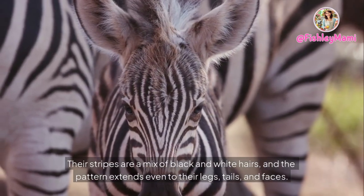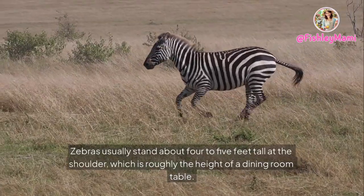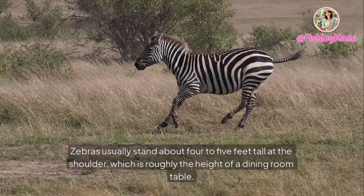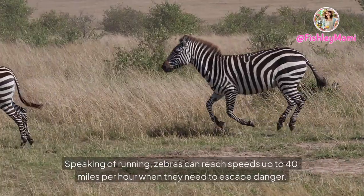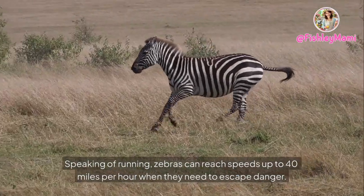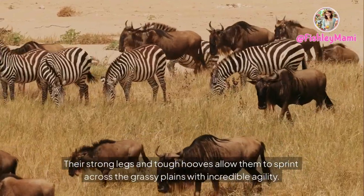Their stripes are a mix of black and white hairs, and the pattern extends even to their legs, tails, and faces. Zebras usually stand about four to five feet tall at the shoulder — roughly the height of a dining room table. They have a sturdy, horse-like body with strong legs made for running fast. Zebras can reach speeds up to 40 miles per hour when they need to escape danger, sprinting across the grassy plains with incredible agility.